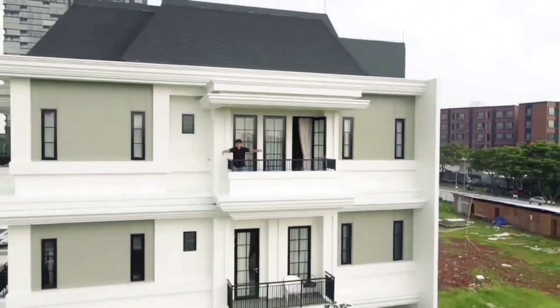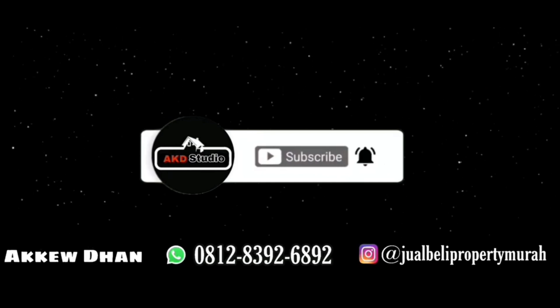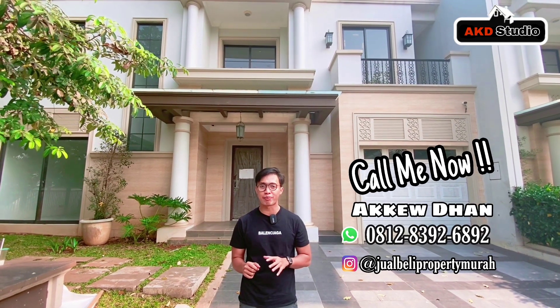Temukan rumah impianmu bersama keluarga hanya di channel AKD Studio. Halo Property Investor, kembali lagi bersama saya, Akeo, dan tentunya di salah satu channel yang setiap harinya akan memasarkan properti-properti impian. Buat teman-teman yang ingin mencari rumah dan ingin KPR, kalian bisa berkonsultasi bersama saya karena saya bisa menganalisa keuangan Anda. Langsung saja hubungi di 0812-8392-6892.